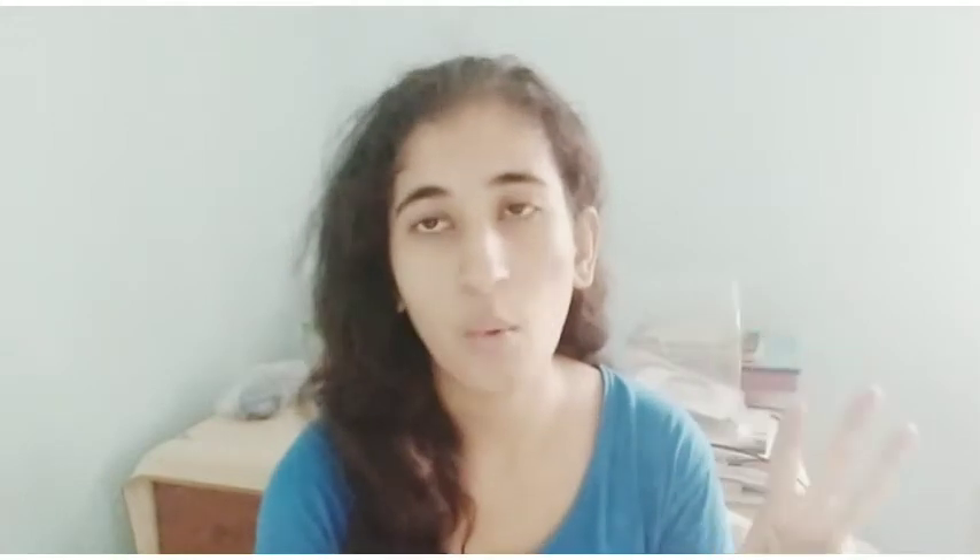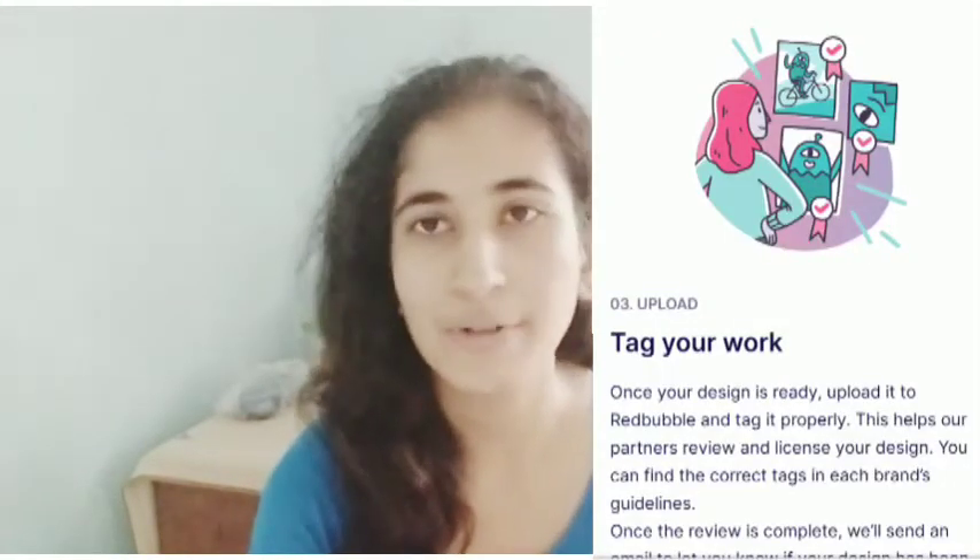The third step is tag your work. Once you know the guidelines and which brand to partner with, you need to make your work and upload it onto Redbubble. While uploading your artwork, you need to tag that brand. Once your design is ready, upload it to Redbubble and tag it properly so that the particular brand knows you have entered the partner program with them. They will review your work and determine whether to accept or reject it. This tagging helps the partner review and license your design. You can find the correct tags in each brand's guidelines, so make sure you read them carefully to know which specific tags to use in your designs.